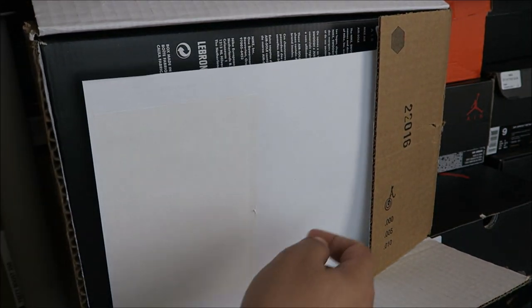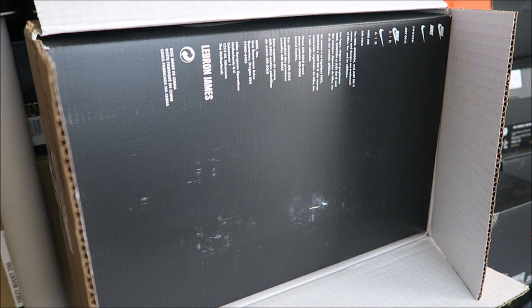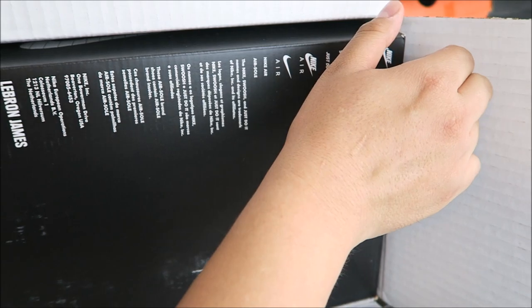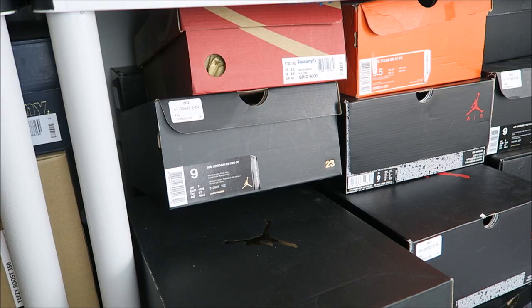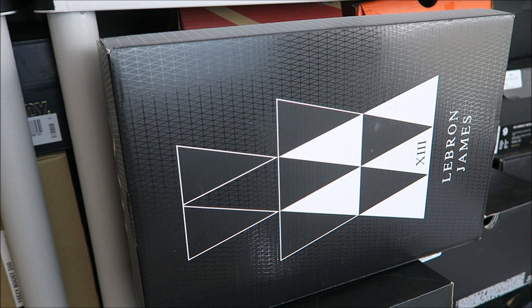Over here at YouTube.com/TheSneakerAddict, I consider it a sneaker show — it's more than just me picking up my latest pickup. So I try to review as many shoes as possible to help you guys out. This show is all about the consumers — consumers first, brand second.